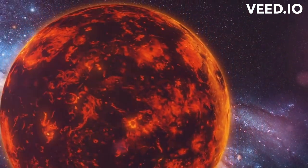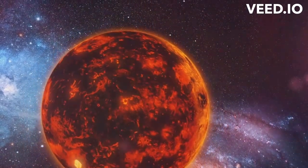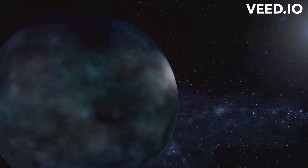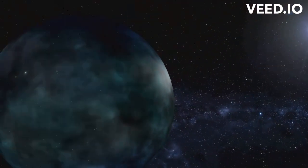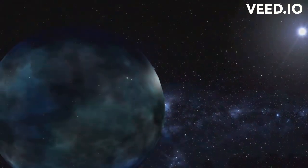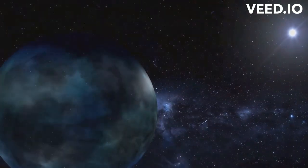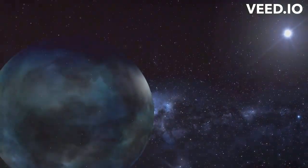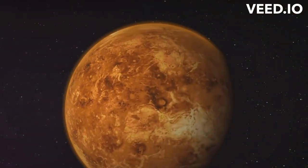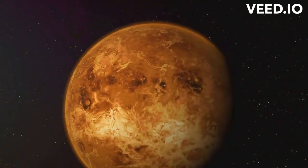Let's begin with Venus, our neighbouring planet, often referred to as Earth's evil twin. Here, rain is made of sulfuric acid. Venus' dense atmosphere is rich in sulfur dioxide and water vapor. When sunlight hits this toxic mix, it triggers a reaction, creating sulfuric acid. This acid then condenses into clouds and falls as rain. But here's the twist: Venus is so hot that this acidic rain evaporates before it ever reaches the ground, creating a perpetual cycle of acid rain that never truly touches down.